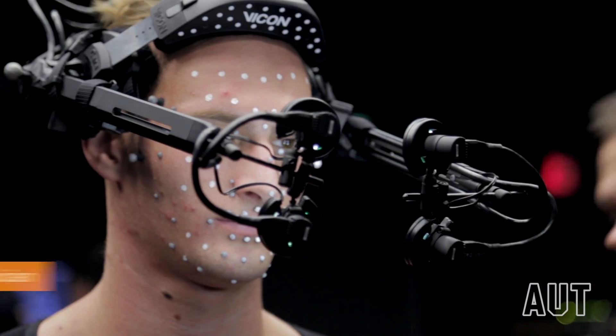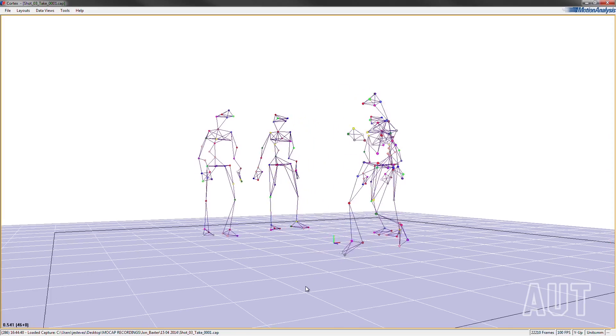AUT's motion capture lab is a new facility for research, development and teaching using the latest technologies in motion capture.